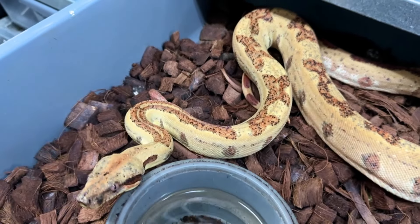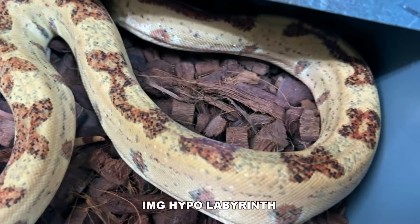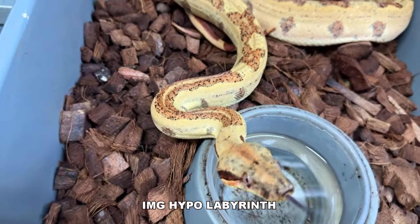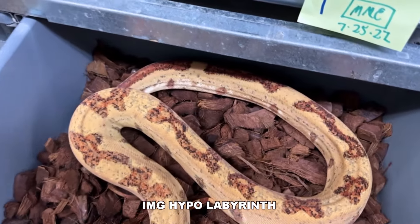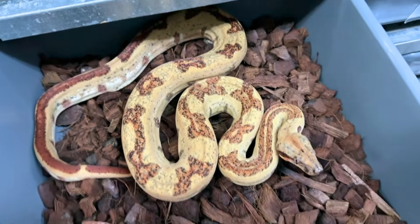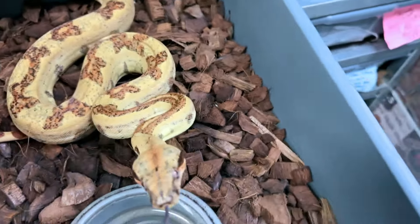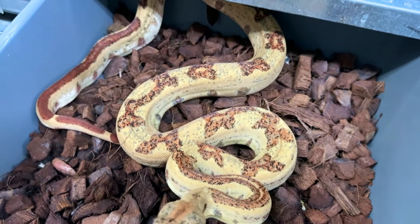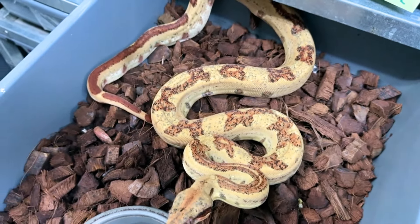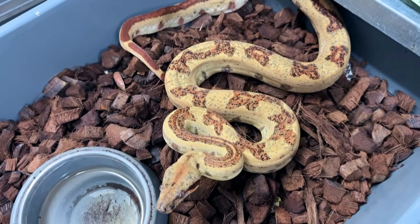We'll end today with a beautiful IMG hypo labyrinth boa — one of my favorite combinations. You can see all the darkness coming into the labyrinth pattern from the IMG gene, the increasing melanistic gene. But the hypo gene and the laby gene fight that IMG gene, so you're never going to see a completely dark animal. Every time I show this little boy off you see more and more darkness coming in — it just makes him look more 3D with more contrast. He'll be in the breeding program this coming season at the end of the year. He's going to be three and a half years old — perfect for breeding. He may be available, so let me know if you're looking for a good breeder boy.